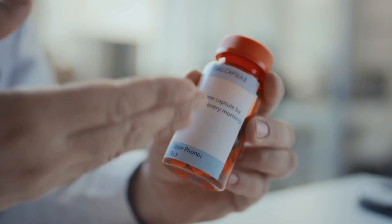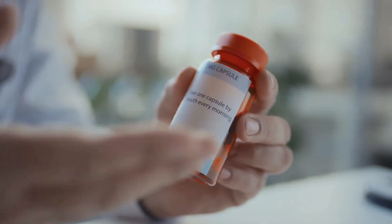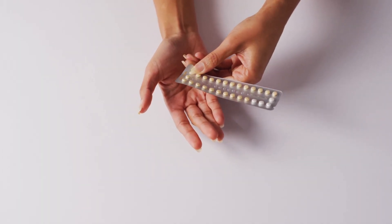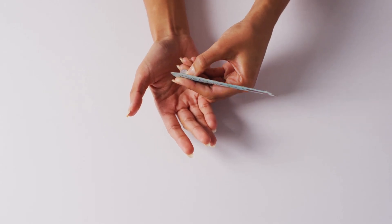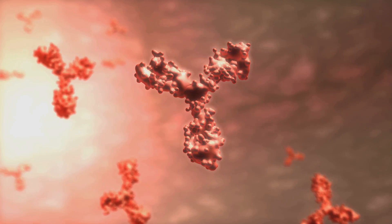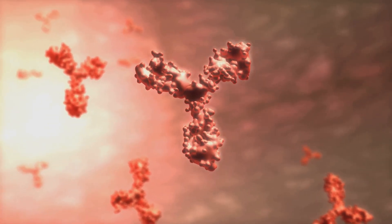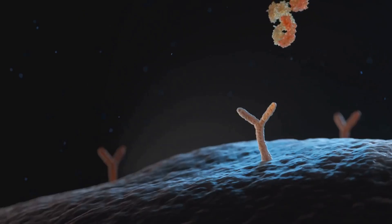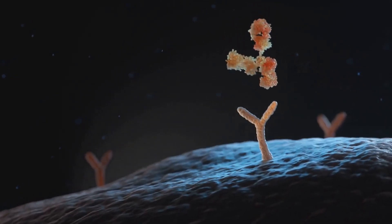Kesimpta, also known as ofatumumab, is a prescription medication used to treat relapsing forms of multiple sclerosis, including clinically isolated syndrome, relapsing remitting MS and active secondary progressive MS. It is a monoclonal antibody that targets CD20, a protein found on the surface of B cells, which play a role in the immune system's attack on the nervous system in MS.